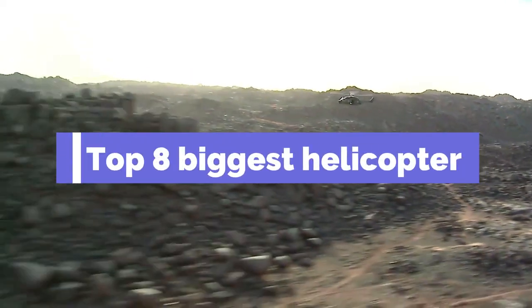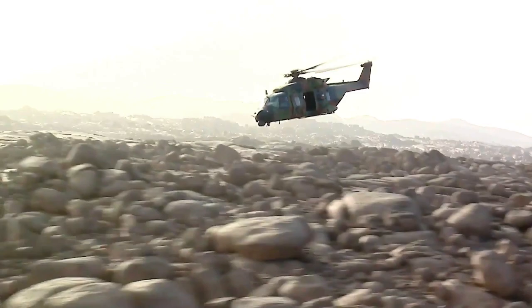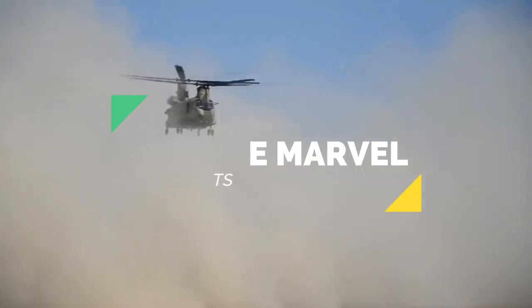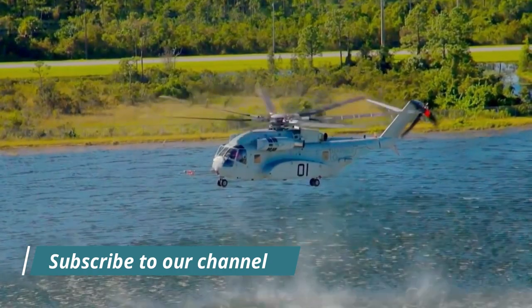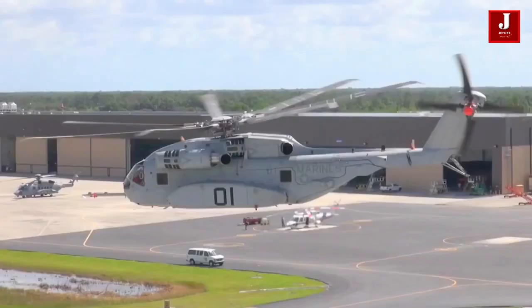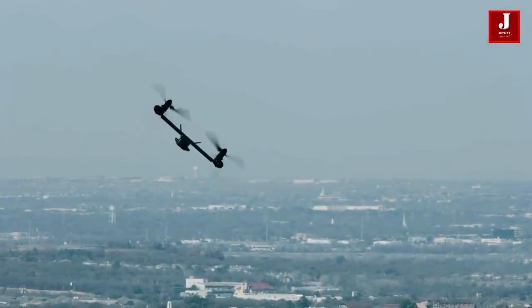Ever since helicopters entered service in large numbers with different militaries in the 1940s-50s period, helicopters have been an indispensable tool of war and peace. Whether it's casualty evacuation, troop transport, disaster relief, or airborne fire support, helicopters are at the center of it. Despite all the technology, it has grown to such a level that it's now possible to make hybrid helicopter-airplanes, advanced attack helicopters, and super-heavy transport.